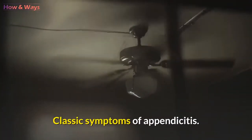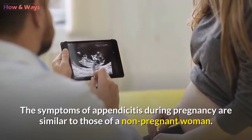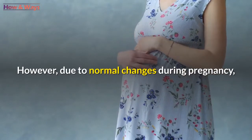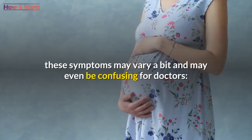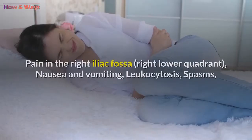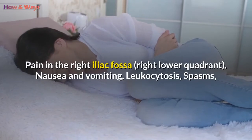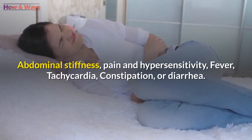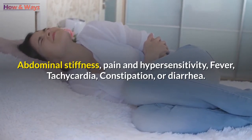Classic symptoms of appendicitis. The symptoms of appendicitis during pregnancy are similar to those of a non-pregnant woman. However, due to normal changes during pregnancy, these symptoms may vary and may even be confusing for doctors. Symptoms include: pain in the right iliac fossa (right lower quadrant), nausea and vomiting, leukocytosis, spasms, abdominal stiffness, pain and hypersensitivity, fever, tachycardia, constipation, or diarrhea.